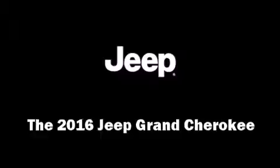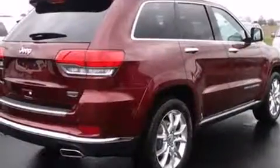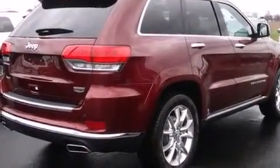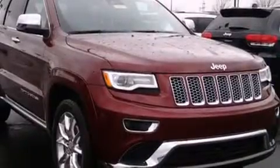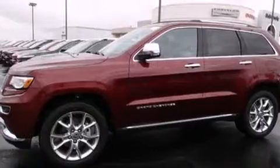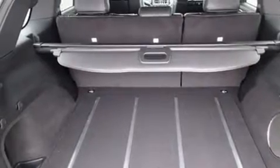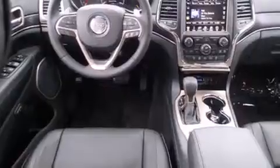The 2016 Jeep Grand Cherokee offers a wealth of standard features, so you no longer have to sacrifice. These include remote keyless entry, a power rear cargo door, blind spot sensors, and voice-activated navigation. Rear passengers enjoy seat heating functionality, keeping them warm during the winter months. Audio features include an AM/FM radio and 19 speakers, yielding a symphony-like audio experience.